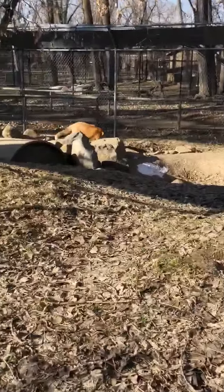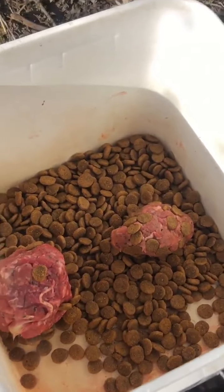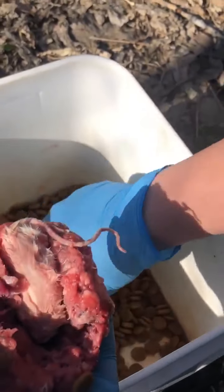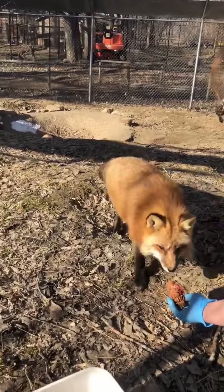What are we feeding them here? So we're feeding them FCD, which is feline complete diet — it's just ground beef — and inside one of the meatballs we have a rodent. Every Wednesday of the month they get that, along with some dog food.